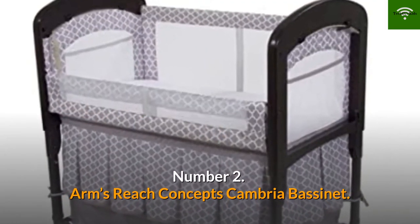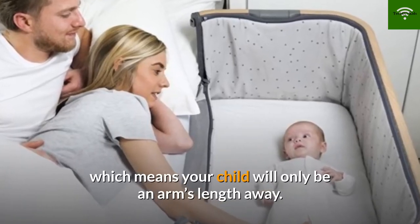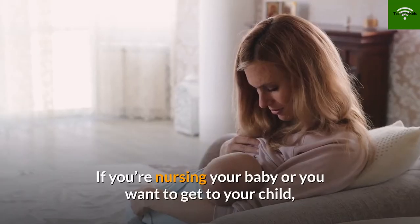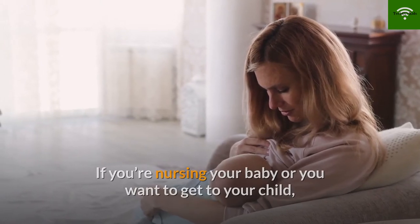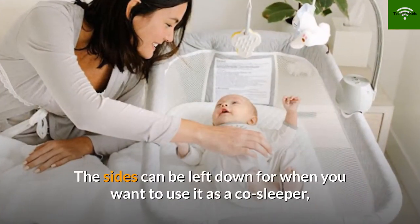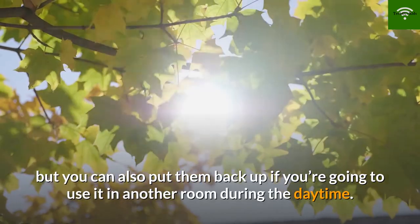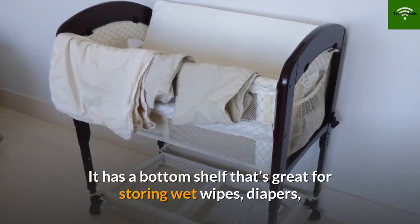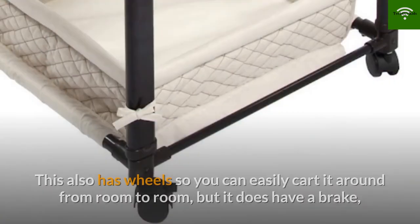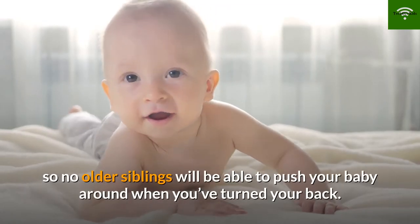Number 2: Arms Reach Concepts Cambria Bassinet. This handy sleeper attaches to your bed, which means your child will only be an arm's length away, using an adjustable strap that goes under your mattress. If you're nursing your baby or want to reach your child before their cries awaken others, this may be the right pick for you. The sides can be left down for co-sleeping or put back up for daytime use. It has a bottom shelf for storing wipes, diapers, and a change of clothes, plus wheels for moving room to room with a brake to prevent older siblings from pushing it.